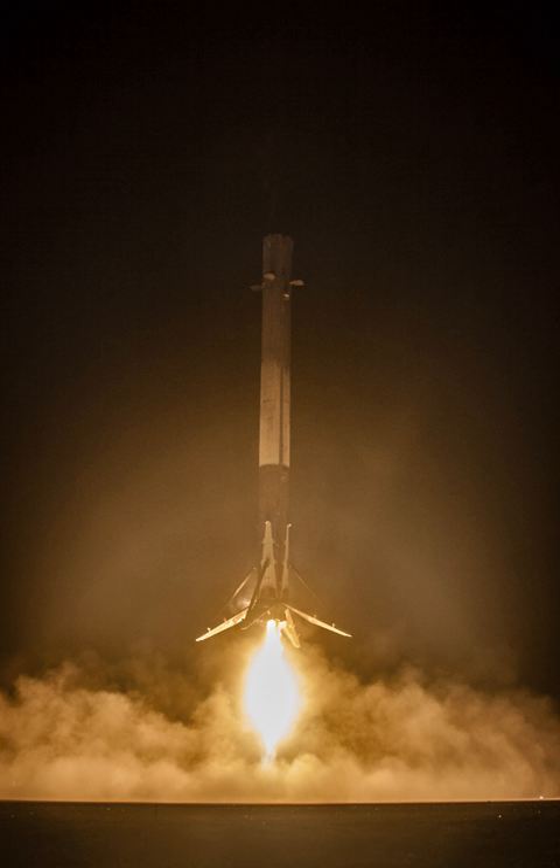SpaceX built the autonomous spaceport drone ship in 2014 and conducted an initial flight test and landing attempt in January 2015. A large-surface-area thermal protection system was needed to absorb the heat load of decelerating the second stage from orbital velocity to terminal velocity. Lightweight deployable landing gear for the booster stage was also developed.